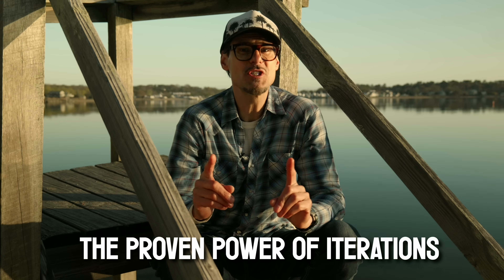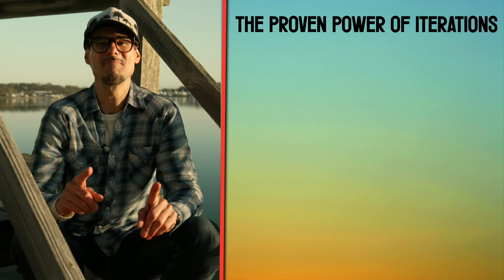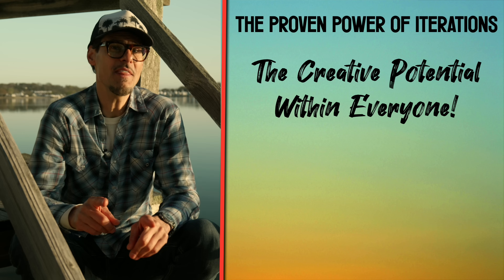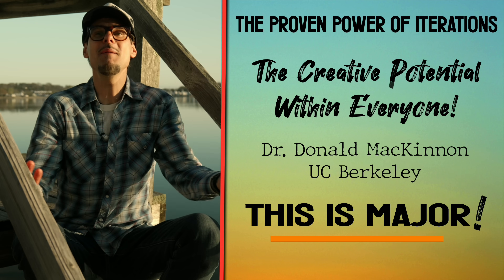If you want the secret to it all — this one thing I'm about to say is the absolute bottom line for editing wildly more creative and engaging drone videos. This concept is supported by research and applies to every creative domain. A brilliant psychologist and researcher at the University of California at Berkeley conducted the most important study on creativity — maybe ever — and it's been replicated hundreds of times. He wanted to figure out how anyone can increase their creativity by the greatest amount and the fastest.